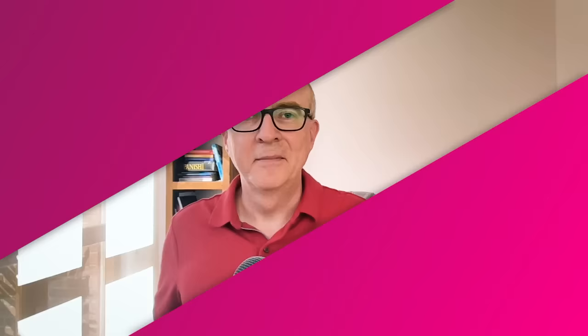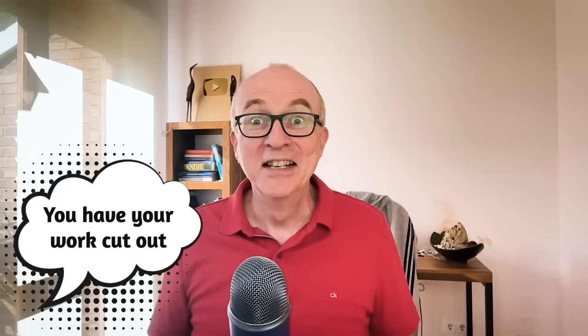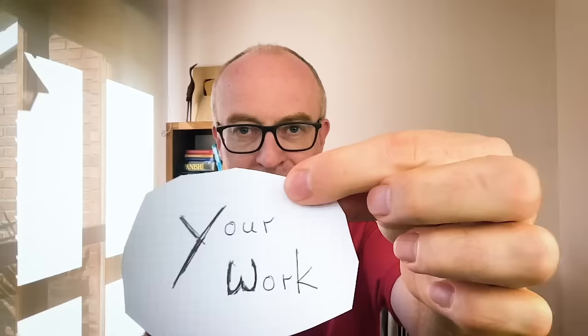The next idiom: to have your work cut out. This is similar to the previous idiom — to pull your finger out is advice or telling somebody. But here, if you have a lot of work or a big task ahead of you, you can say you have your work cut out. Meaning you have a big task ahead of you.